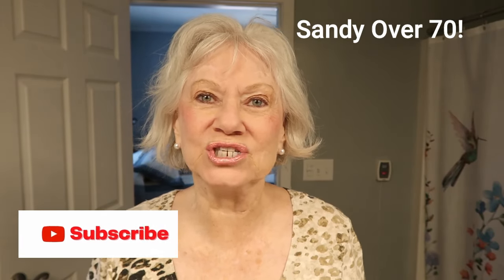Would you like to see how I style my hair? Well, stay tuned! Hi, I'm Sandy from Sandy Over 70. Welcome to my channel.